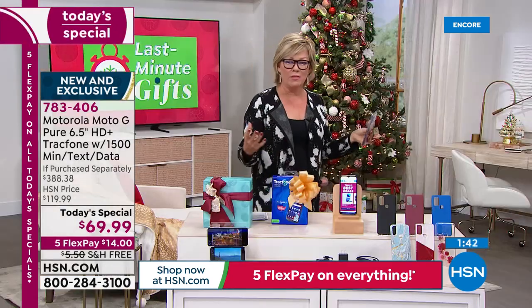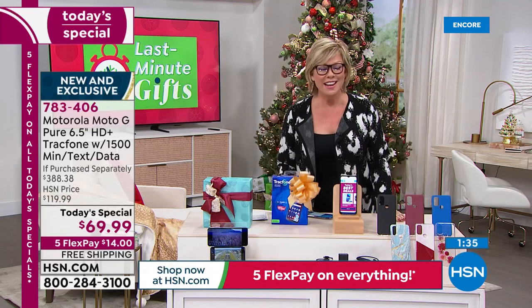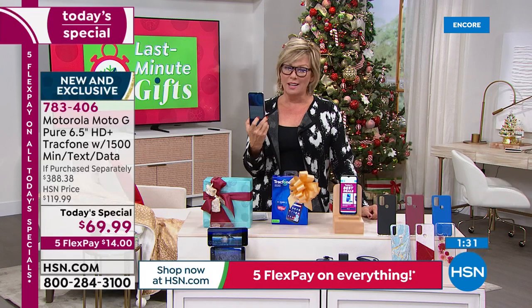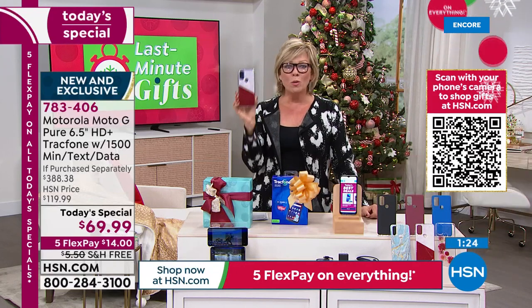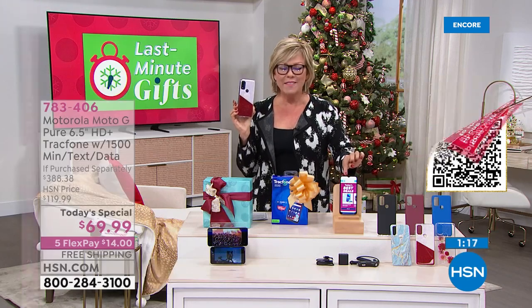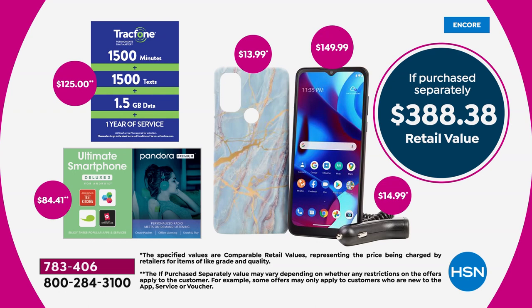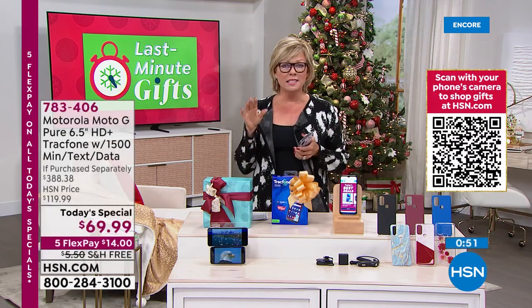I'm not going to spend a thousand dollars on a phone when there's this option. This is a Motorola Moto G Pure — a great brand. The phone alone is $150 in retail, and we're giving it to you at $70 — more than 50% off. On top of that, we give you another $125 worth of talk, text, and data. Some of you may take a year to get through that; some might take a month. If you need to add more, you can do it on your phone or at your local market — 1,000 texts for just five dollars.